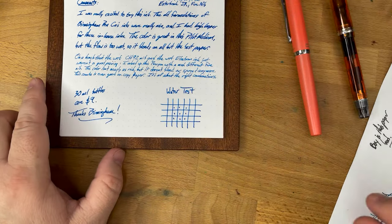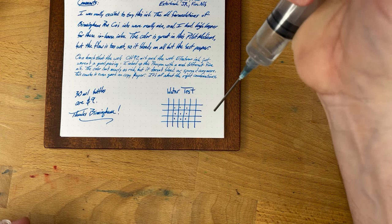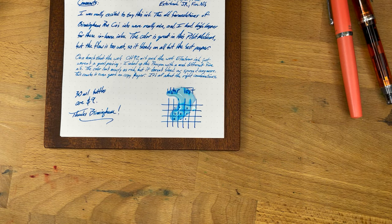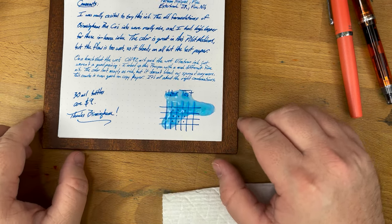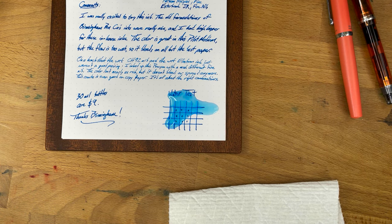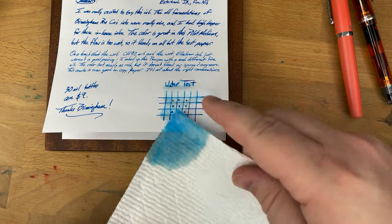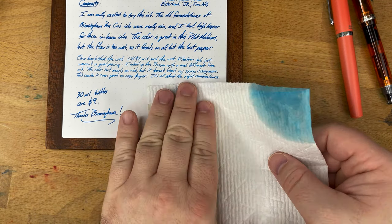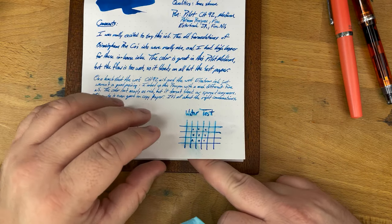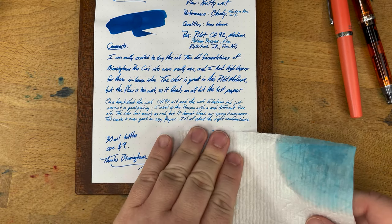Let's do the water test and look at the chromatography. Let's put some water on here — splorch. A little shake and a shimmy. Oh, it looks like it's doing okay, not amazing but pretty okay. Let's mop this up. It actually did kind of okay — I'm surprised. Now the water did push that ink back through the page, and you got a little bit of bleed-through that wasn't there before. So the water did push the ink through the page and made it feather some more.